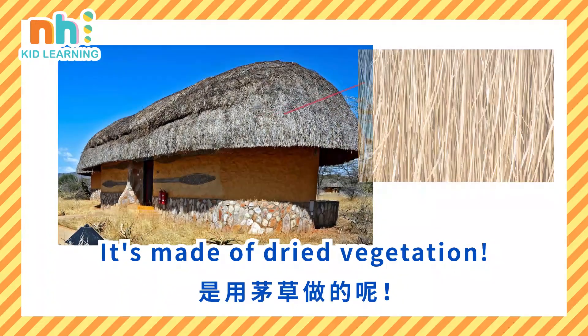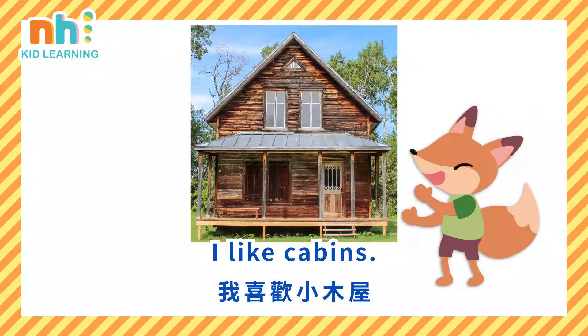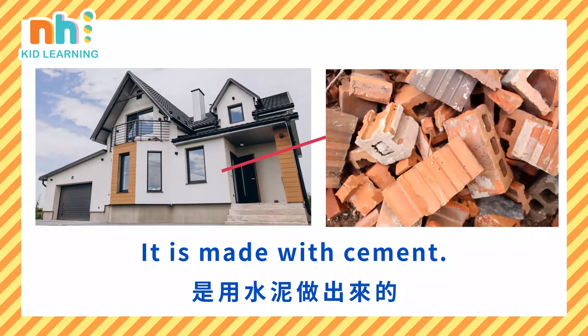There is a house with a thatched roof. It's made of dried vegetation. I like cabins — they are made with wood. I also like the house I live in. It is made with cement.